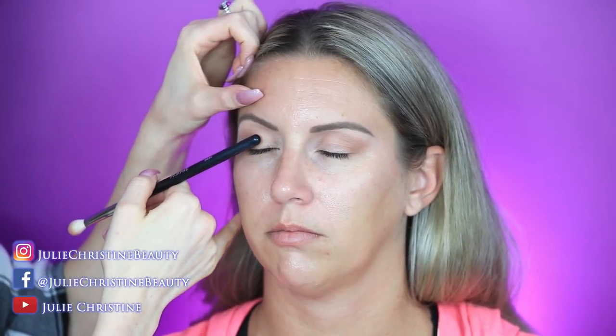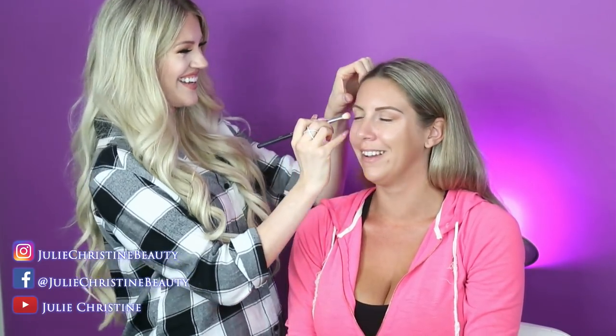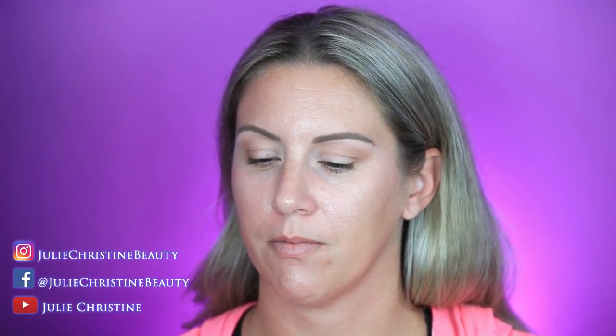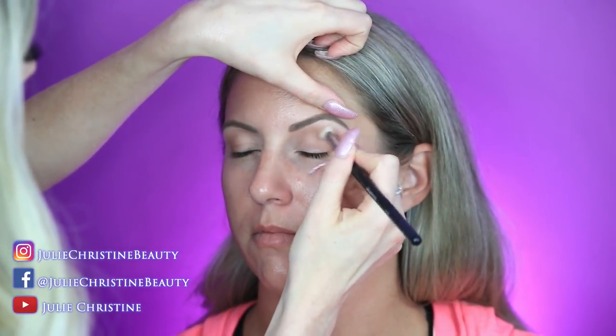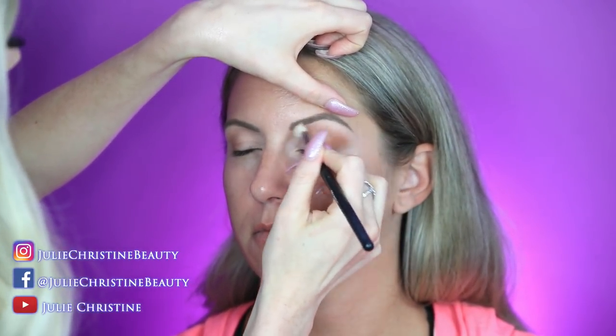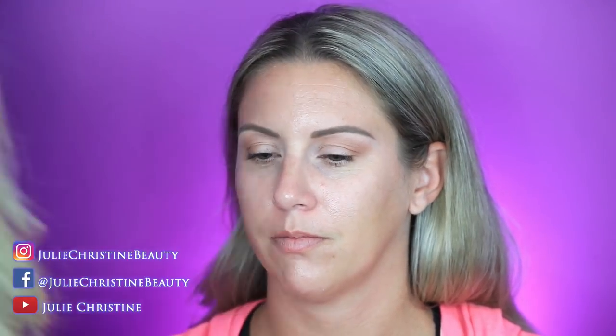Shimmer on the lid gives a doe-eyed look — big, pretty, bright eyes. But shimmer above in the crease can sometimes be harder to pull off, especially for everyday makeup. For a quick 10-minute look I'm not going to do anything risky. I'm going to keep shimmer in places where it doesn't need to be perfectly applied — I'll play it safe.